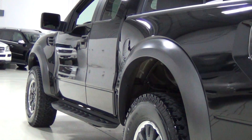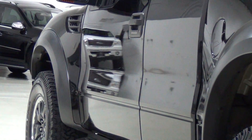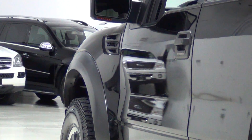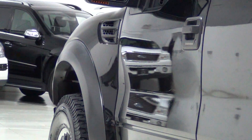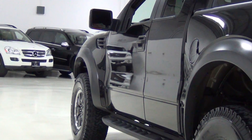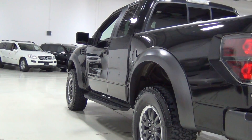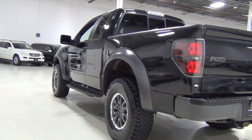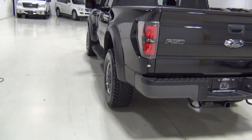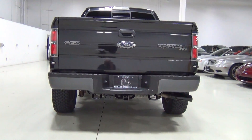I'm just going to zoom in to every panel. You can see the functional fender extractors right there with the SVT on it. Those are beautiful. There's a lot of little details that are different from the normal F-150, obviously. The Raptor is a very unique vehicle. And those are the 35-inch tires mounted on 17-inch alloys.